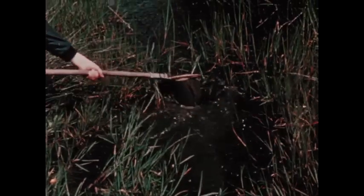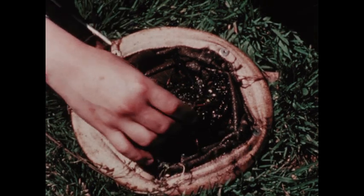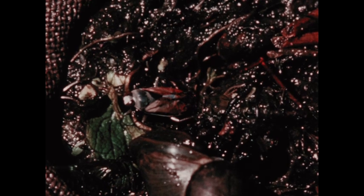You need a strong net to catch them. A quick movement helps keep the mouth of the net from becoming clogged with weeds. When the water has drained away, we can see what has been caught. Here is a large water boatman, an insect about one and a half centimeters in length.